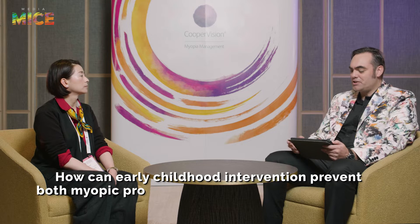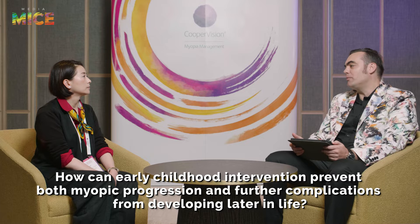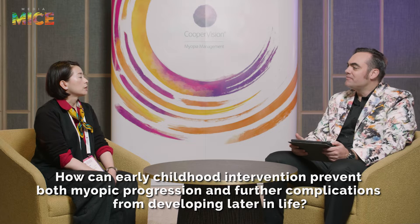How can early childhood intervention prevent both myopic progression and further complications from developing later in life? From animal studies, we know axial length elongation can be a process due to abnormal visual experience in early development. In human myopia especially, by early intervention and slowing down this abnormal axial growth, we're able to reduce the risk of complications dramatically.